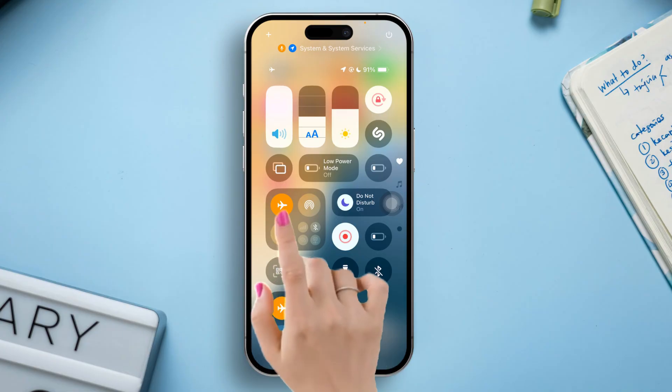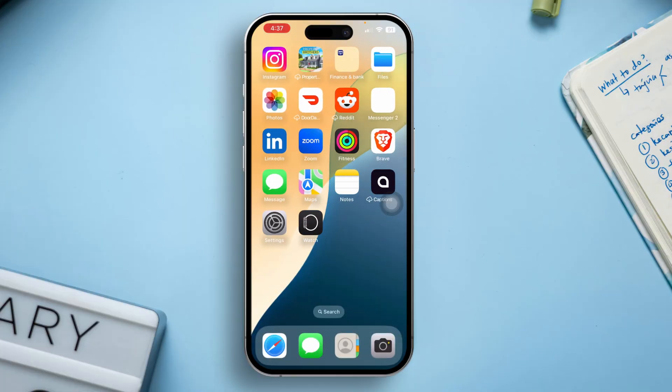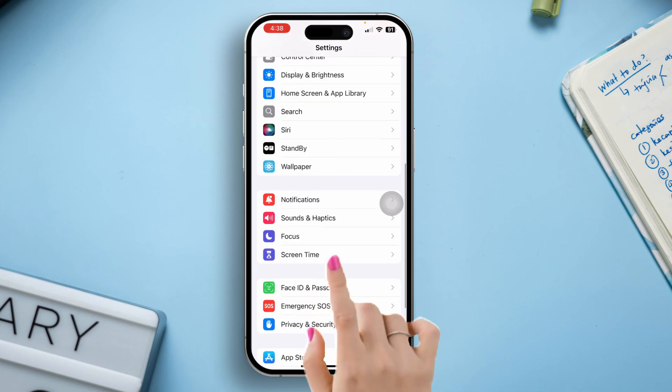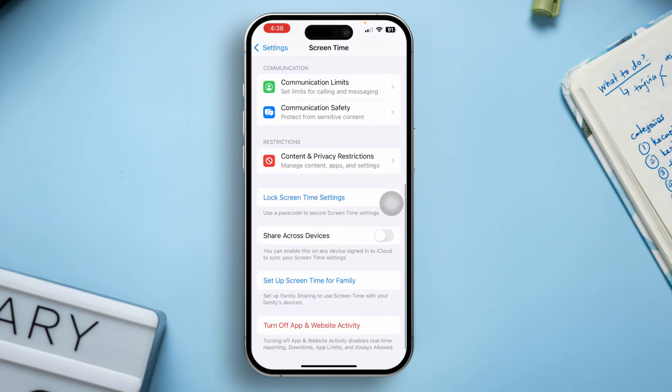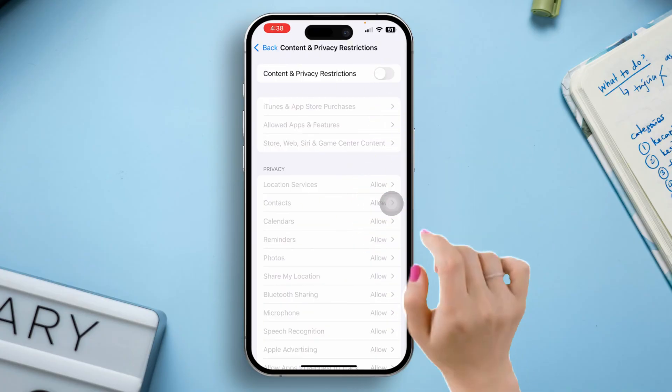Then turn it off. Solution 3: Disable Content Restrictions. Go to the Settings app, scroll down, then click on Screen Time. Scroll down a little, now tap on Content and Privacy Restrictions, and toggle it off.